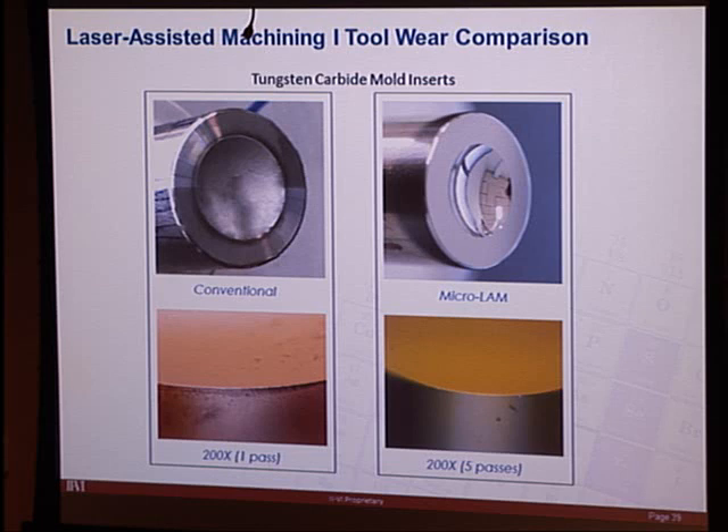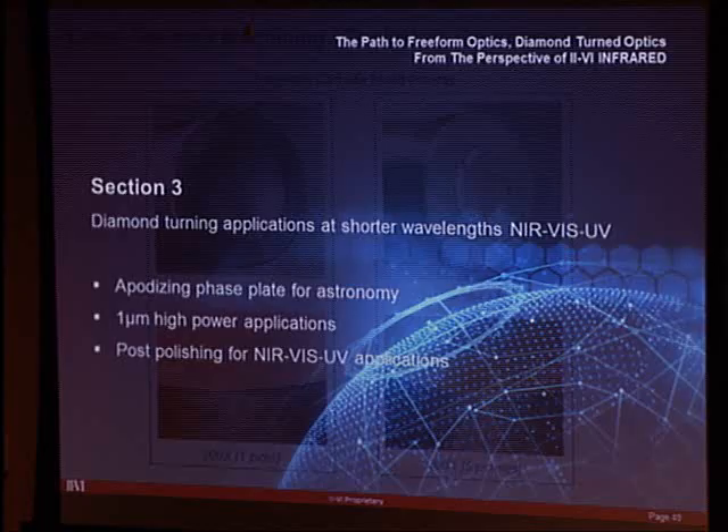At II-VI, they have a micro-LAM system and are exploring it for materials beyond silicon and tungsten carbide — particularly crystalline materials like zinc selenide and zinc sulfide. The goal is to tune the parameters to help reduce haze, which is often a problem when diamond turning these materials. Silicon is also another candidate for their optics work.